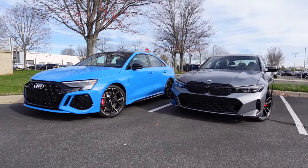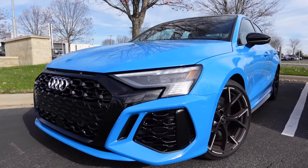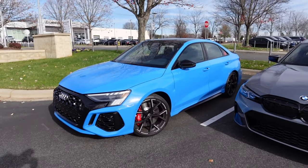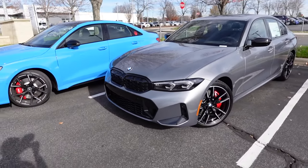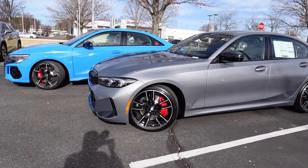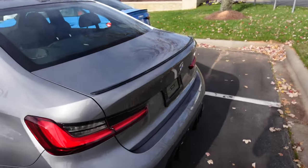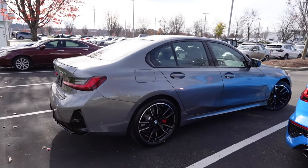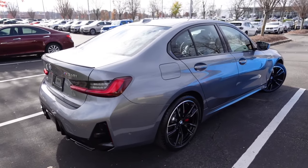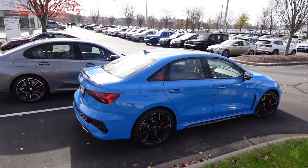Moving on to exterior styling — purely subjective — I think both cars look fantastic. The Audi RS3 looks like a sporty compact Audi with a massive grille up front and nice LED headlights. The BMW has kidney-shaped grilles as expected, looking like a BMW performance car. You do have six-piston brake calipers on the RS3 and four-piston up front on the M340i. The 3 Series is visibly a little bigger, but both look great from the rear as well.